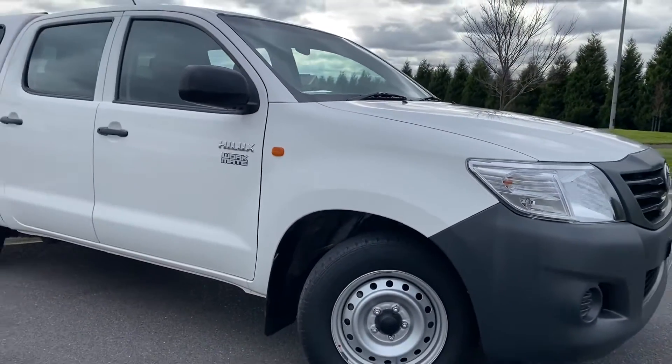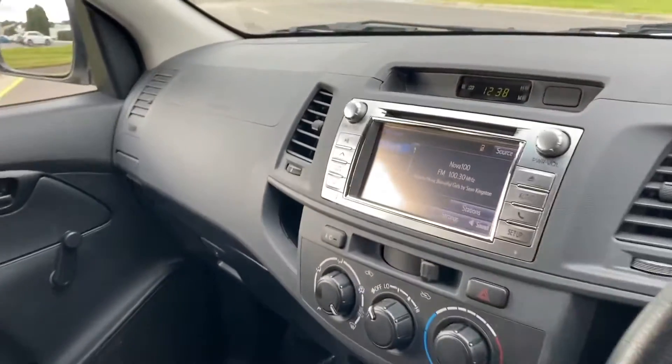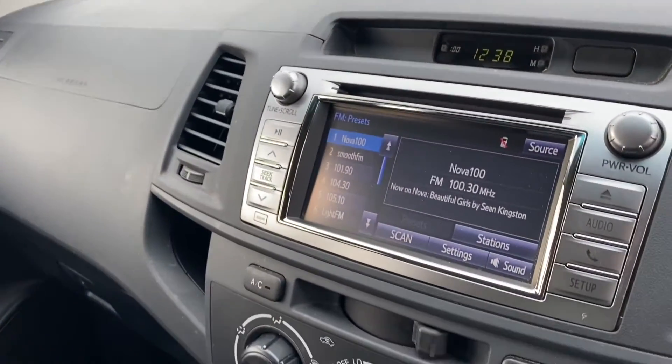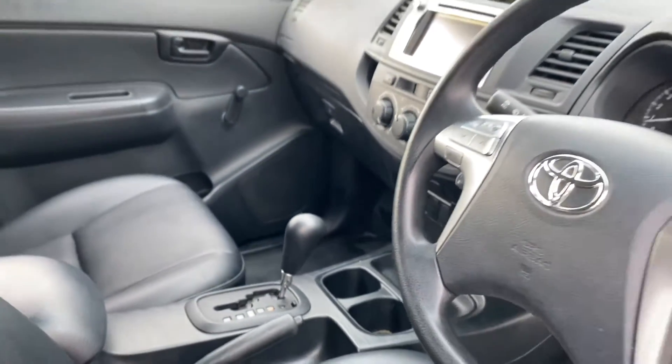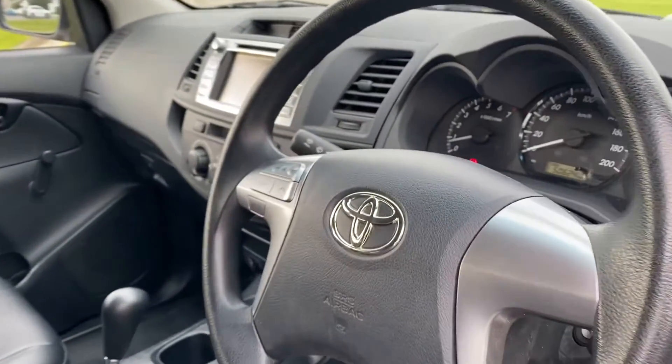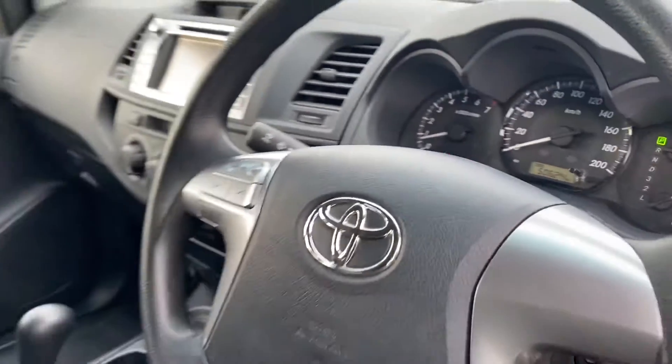We've just come right back down that driver's side of the car now for you too. We'll come into the interior for you now as well. You can see there a leather interior, full touchscreen multimedia system there with all of your climatic controls, all been nicely looked after and cared for there as well.